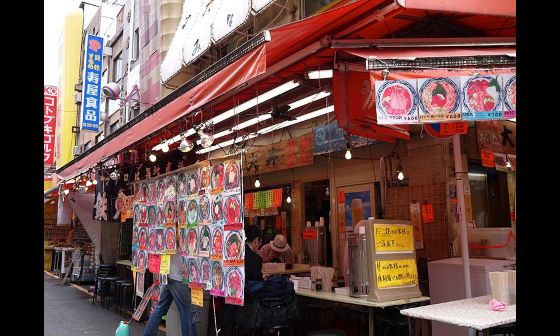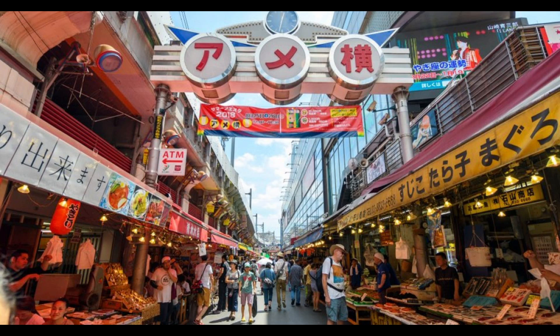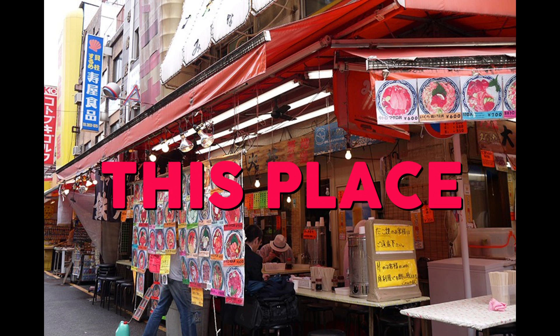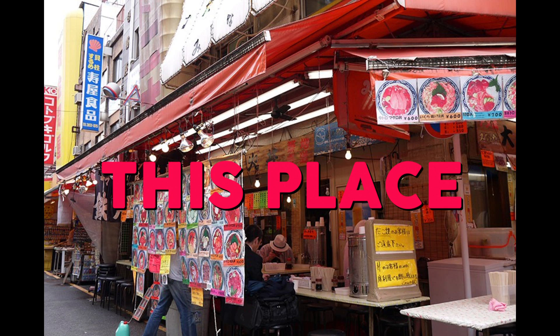Where can I get it? Minotoya in the Ameyoko. The Ameyoko is a famous shopping street near Ueno Station. Besides seafood, it's also a great place to buy cheap shoes. But the real star is Minotoya — it doesn't have walls, only a few tables by a counter, but the prices are good and the chirashidon is excellent.